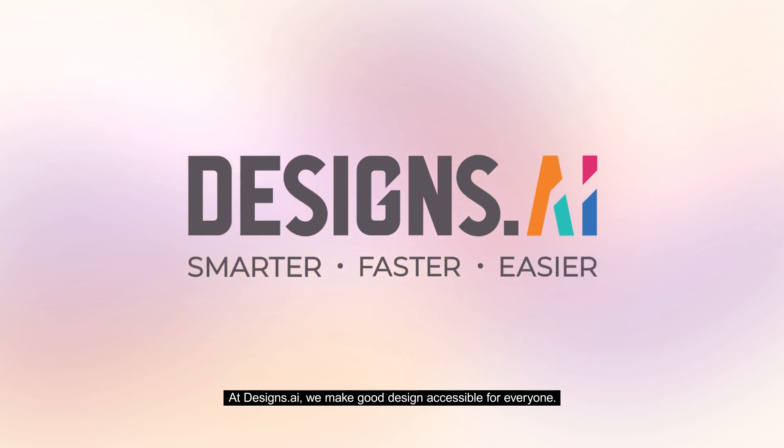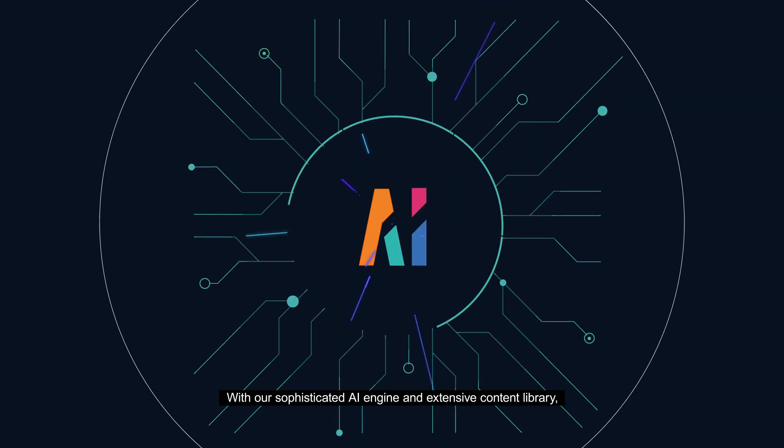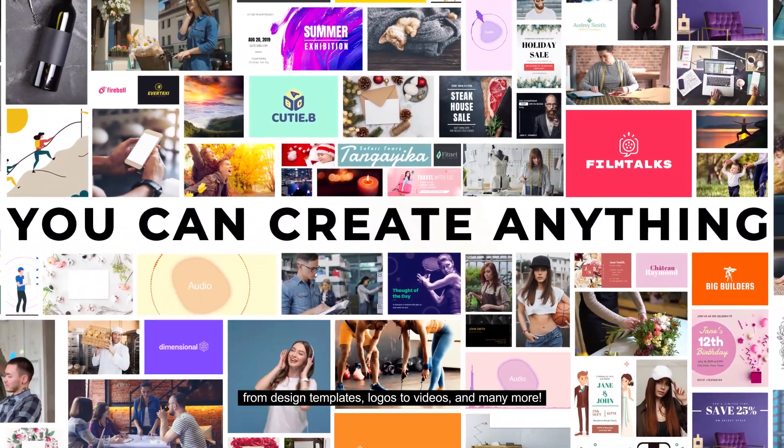At designs.ai, we make good design accessible for everyone. With our sophisticated AI engine and extensive content library, you'll be able to create anything from design templates, logos to videos, and many more.